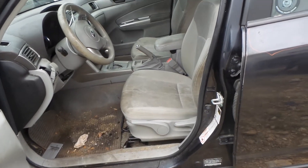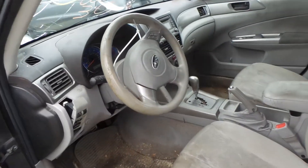Gray cloth manual interior, the seats do need cleaning, they are dirty. Column has tilt, cruise, and delay.